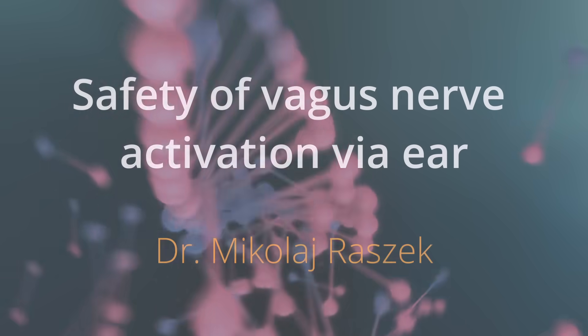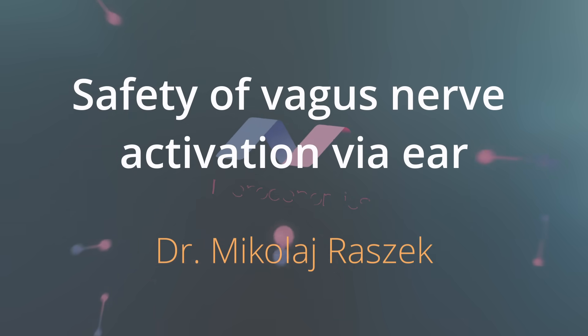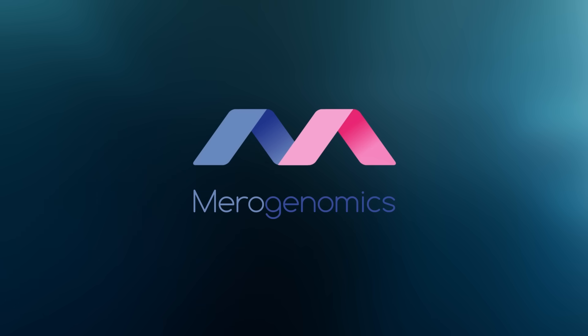Have you ever wondered what happens if you electrically zap your ear for science? It turns out a lot actually — you can stimulate your brain, you can improve your health. If it sounds too good to be true, it's not. It's real.